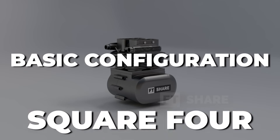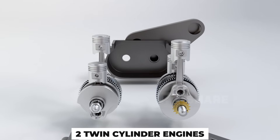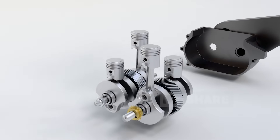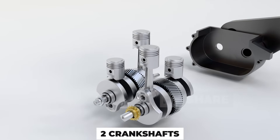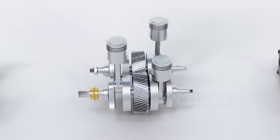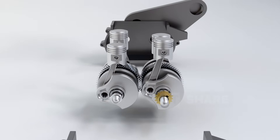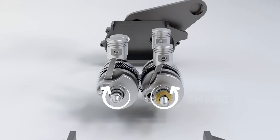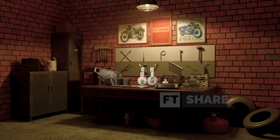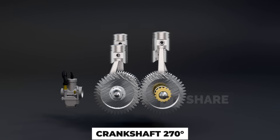Let's talk about the basic configuration of the Square Four engine. Essentially, this engine is like two twin-cylinder engines combined into a single block, forming a square layout with two cylinders at the front and two at the back. Each pair of cylinders has its own crankshaft, so in total the engine uses two crankshafts. These two crankshafts are connected in the middle by a gear, which keeps them synchronized and drives a single output shaft. If you look at the engine from above, its layout looks like the letter H. The two pistons on the left and right sides move in the same direction, while the two crankshafts rotate in opposite directions to balance out rotational forces. This design makes the Square Four engine very compact for a four-cylinder and can potentially produce very low vibration, especially with a 270-degree crankshaft setup, which we'll talk about later.